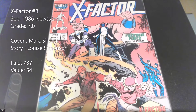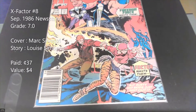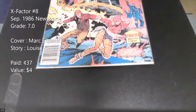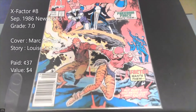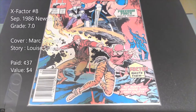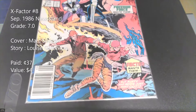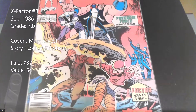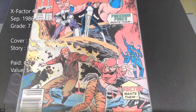X-Factor number 8 is a newsstand edition. It's a pretty beat-up copy with a lot of spine ticks — I'd put it around a 7.0 or 6.5. It's not a big key, but it has Mark Silvestri on the cover and interiors, with a Louise Simonson story. Nice Silvestri art, and this stuff is just so nostalgic for me.